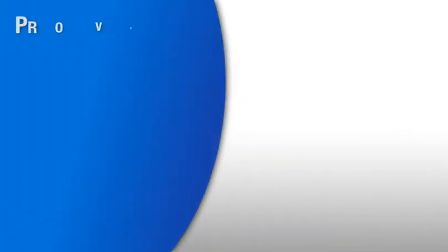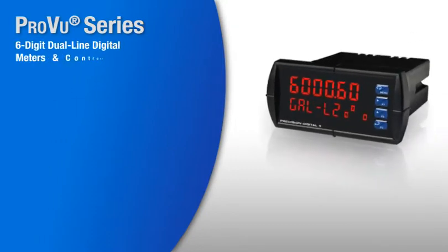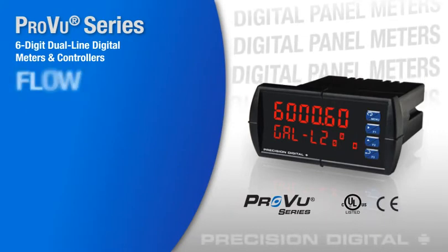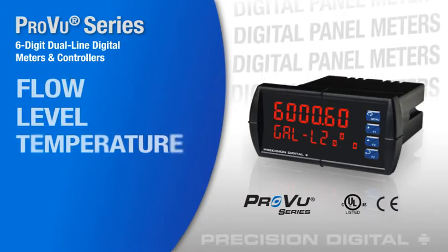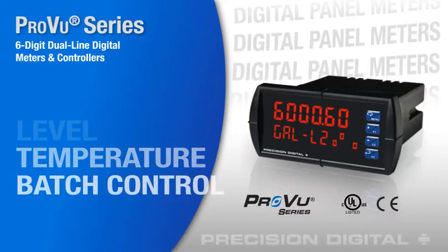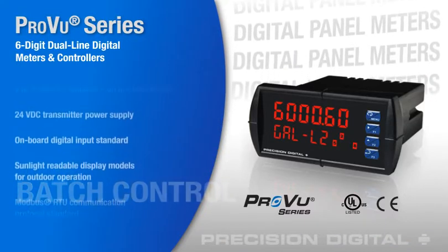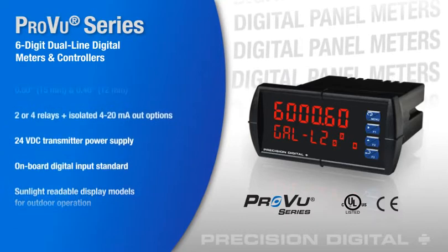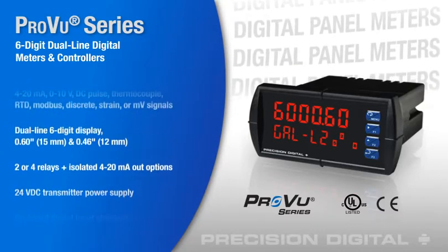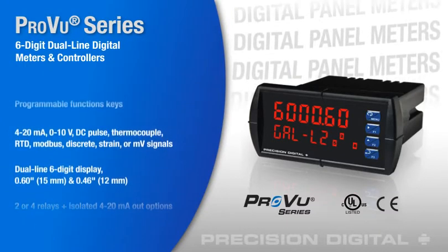The ProView series is Precision Digital's most powerful line of 1/8th-inch digital panel meters and boasts advanced functionality for applications including flow, level, and temperature monitoring and batch control. With its programmable function keys, digital input, 6-digit dual-line display, and rugged NEMA 4X IP65 front, the ProView is built to satisfy the most demanding applications.